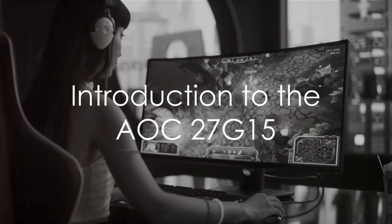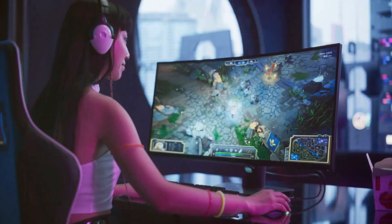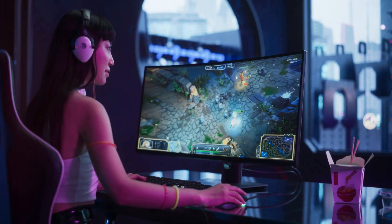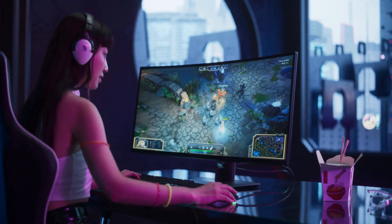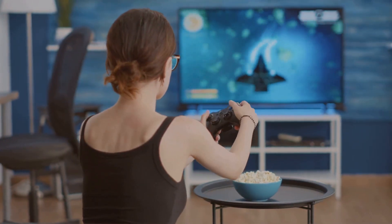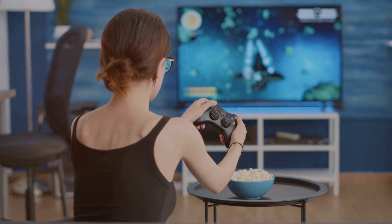What do gamers value when selecting the perfect gaming monitor? Is it the lightning-fast refresh rates, the rich color accuracy, or the immersive screen size? Today, we delve into the world of gaming monitors, exploring the features and benefits of the AOC27G15.